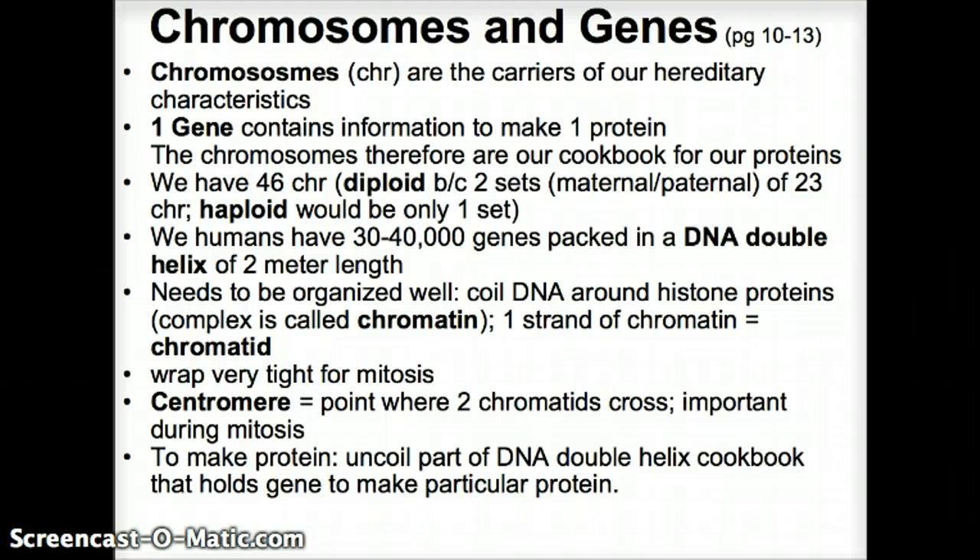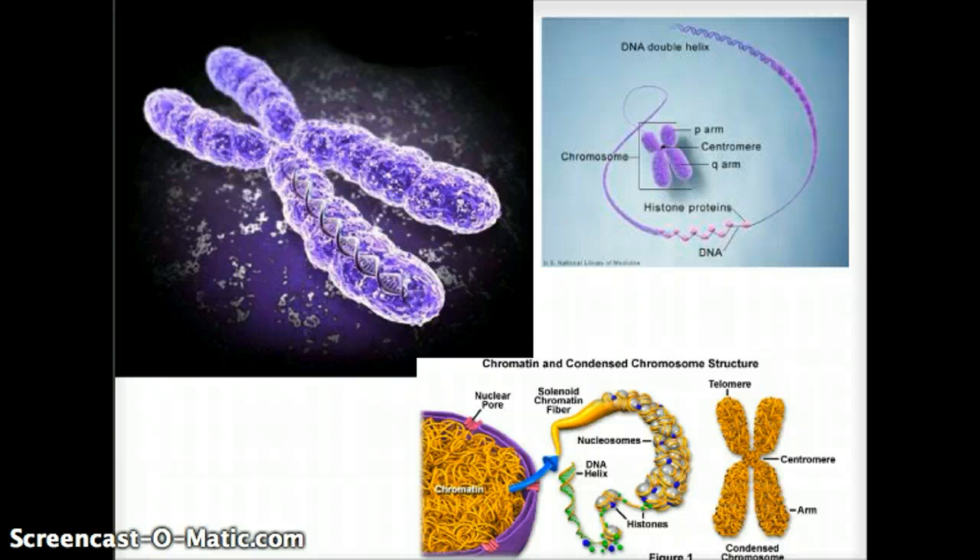This two-meter-long DNA double helix needs to be very well organized. What we do is coil the DNA around proteins called histones. You can see a nucleus cut in half — the spaghetti-like material is the DNA, which we call chromatin. These chromatin strands wrap around the histones, and together they are called nucleosomes.